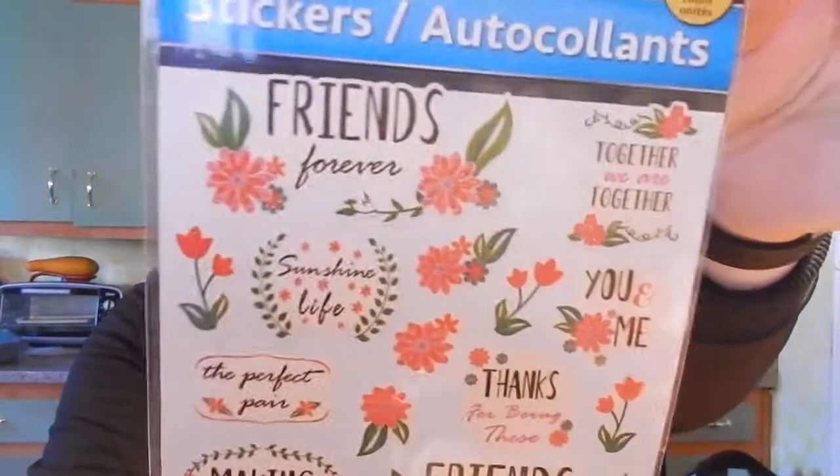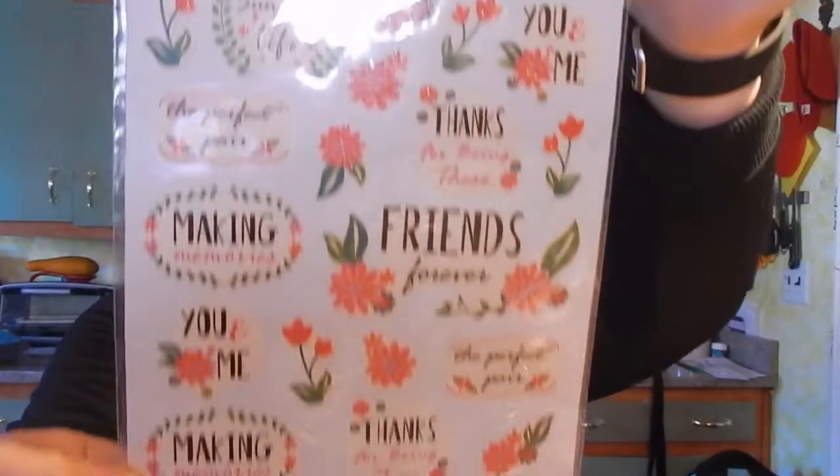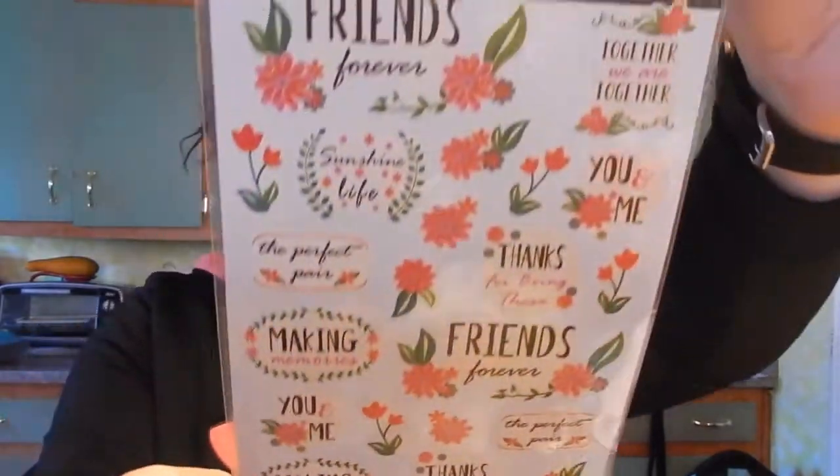I picked up some stickers. These are 'Friends Forever,' 'The Perfect Pair,' 'Making Memories, You and Me,' 'Thanks for Being There.' These are just great friend stickers. For friend mail — I've been getting a lot lately and I like to write you guys back. Even my friends that send me packages and little letters and cards just to say hi, I like to write them back and put fun stickers on there.